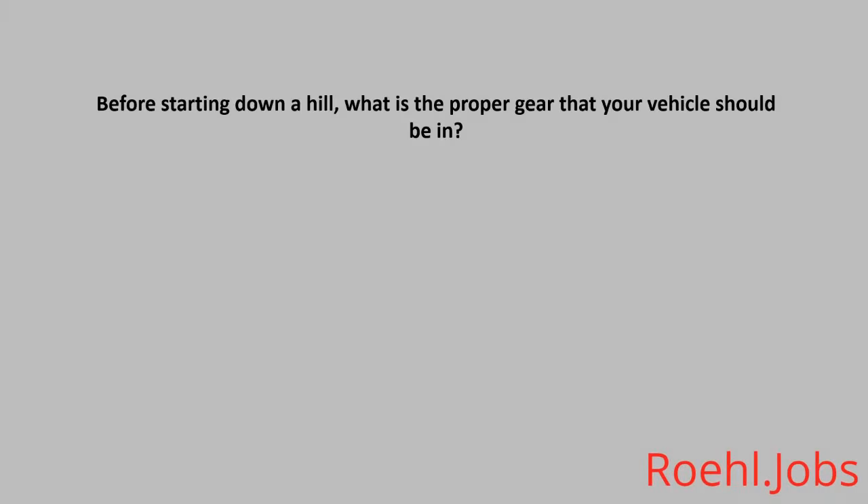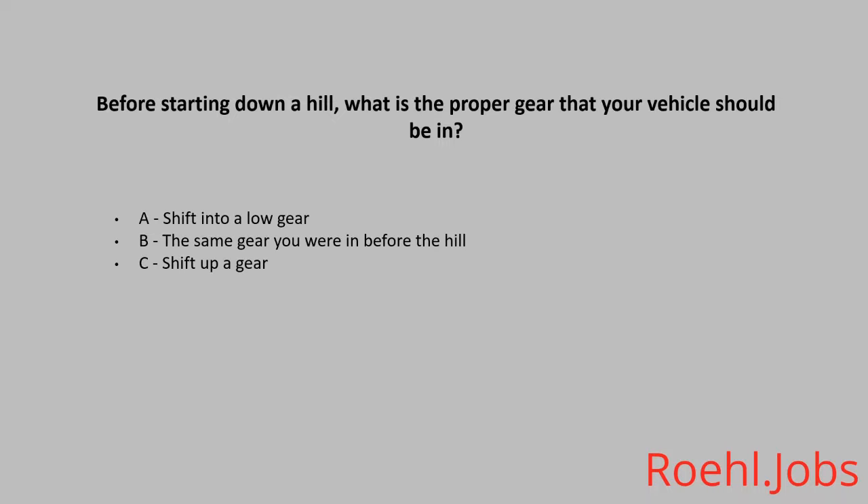Before starting down a hill, what is the proper gear that your vehicle should be in? A. Shift into a low gear. B. The same gear you were in before the hill. C. Shift up a gear. The answer is A. Shift into a low gear.